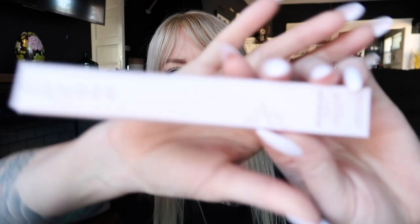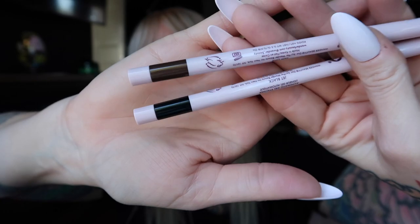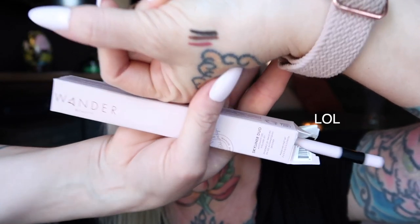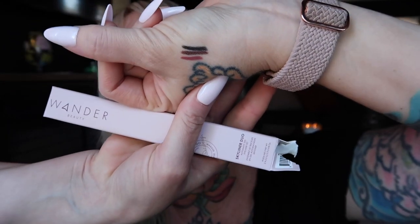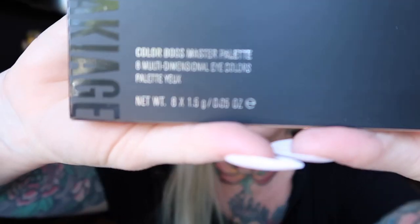I might keep them in the package and wait until I get my ears done, because I actually want to do that soon. We have the Wander Beauty Skyliner Duo automatic gel eyeliner set — a black and a brown. I just swatched this next to the Soar, and it's a copper brown and then a smoky black.